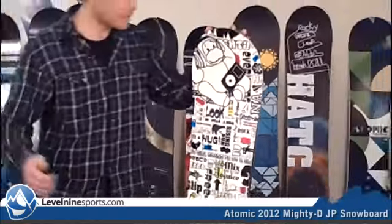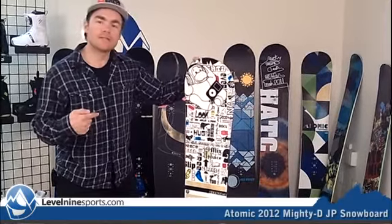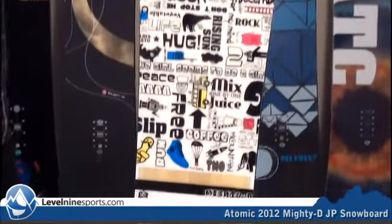Hi, I'm Chuck with Level9Sports.com. This is the Mighty D.J.P. Atomic Snowboard. The Mighty D was more of an entry-level board for the U.S. release.